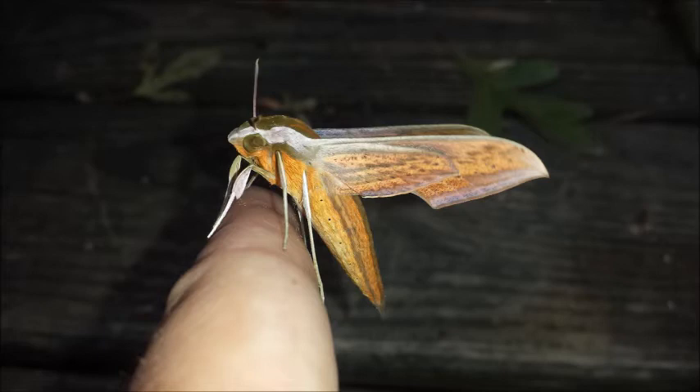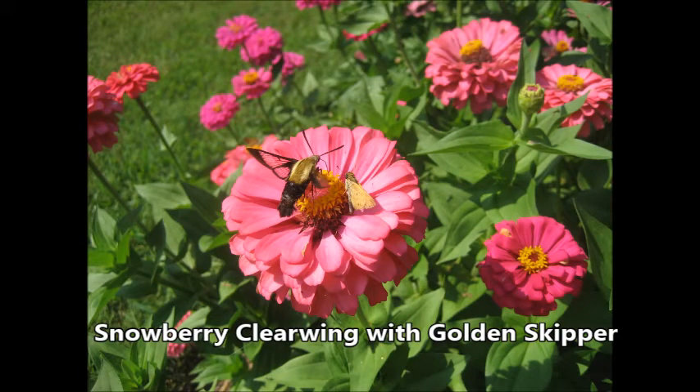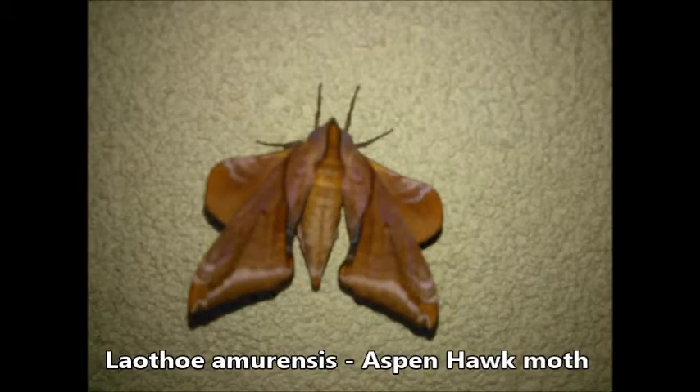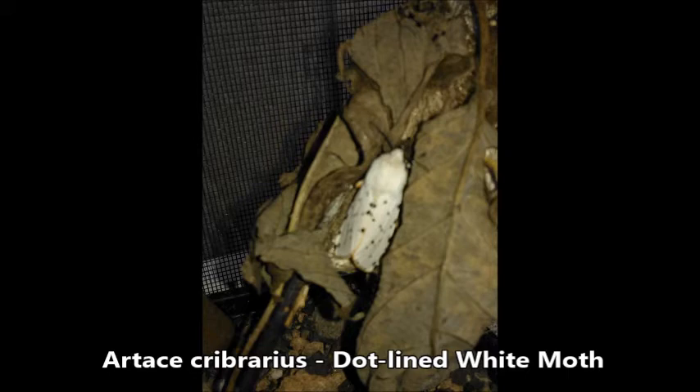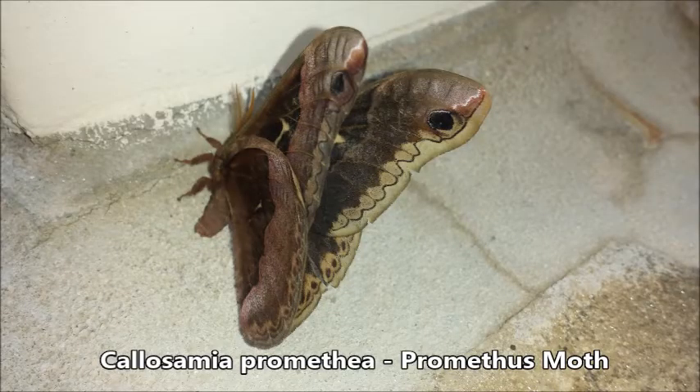Their body shapes and sizes are very different, from those that are sleek to those that fly during the day and may resemble bumblebees, or even those who may have flight styles similar to a hummingbird. Others may resemble a spider with very prominent legs, to those that may seem almost alien, or others that could resemble crumpled leaves — whether very small and bright and fuzzy to those that are larger, lined or wavy, that may resemble tree bark for camouflage, to those that are larger and may resemble leaves.